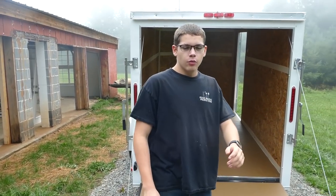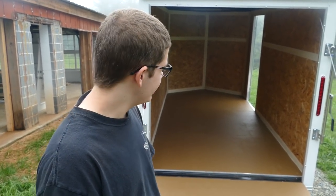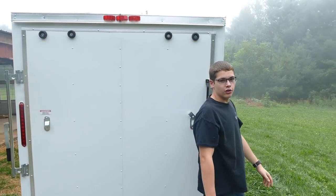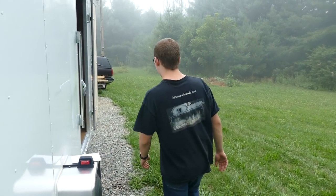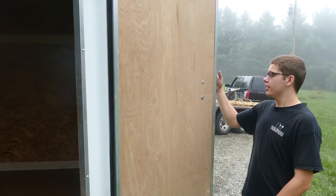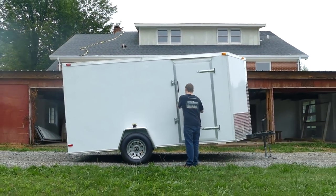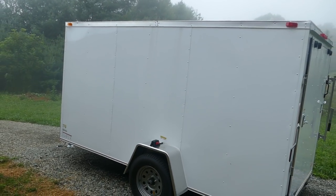My dad's been working on houses my entire life and in those 16 years he's never had a place to store his tools. He used to load the suburban full of tools anywhere he could, including in my seat, or he'd leave tools on the job site where they'd get stolen or damaged. But now he's got this nice 6 by 12 enclosed lockable trailer and it looks good.